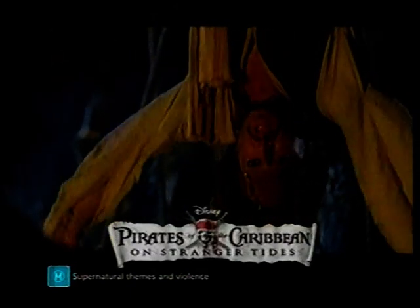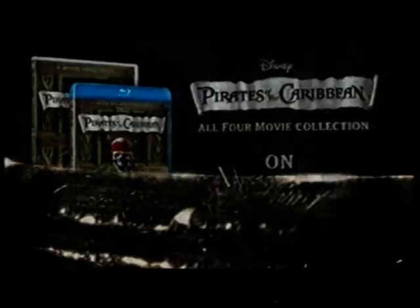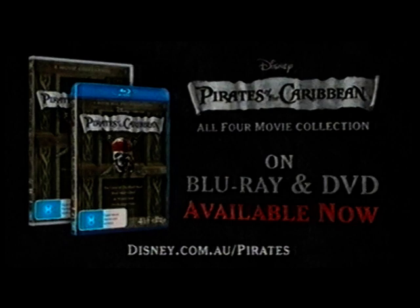You best start believing in ghost stories, Jack — smile. Her brother. Welcome to Singapore. All four movies, the ultimate Disney pirate collection, on Blu-ray and DVD, available now.